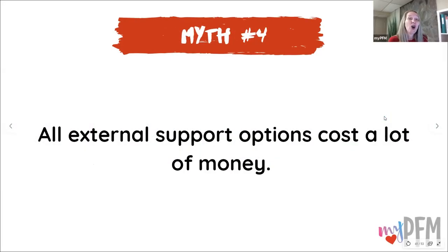Myth number four: all external support options cost a lot of money. That is not the case. You may even have something in your closet right now that might work — some leggings with compression, a pair of Spanx, or jeans with lycra that give you some support and compression.